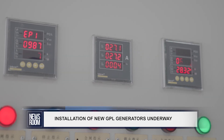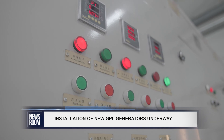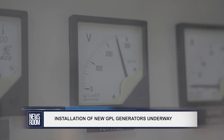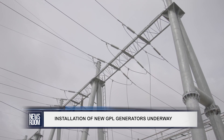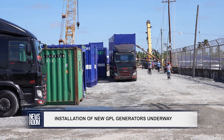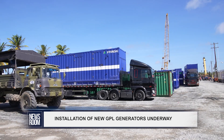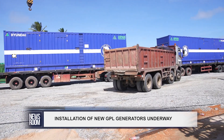The country's power company was forced to implement a load-shedding schedule across the country as it did not have the capacity to feed the increase in demand for electricity. At present, GPL has the capacity to generate 167 megawatts, while demand at the beginning of November was 172 megawatts. Once installed, the new generators would add 28.9 megawatts to the national grid. Reporting for the newsroom, Sharda Bacchus.